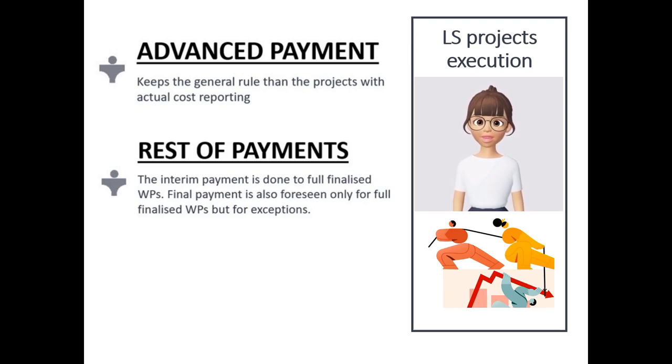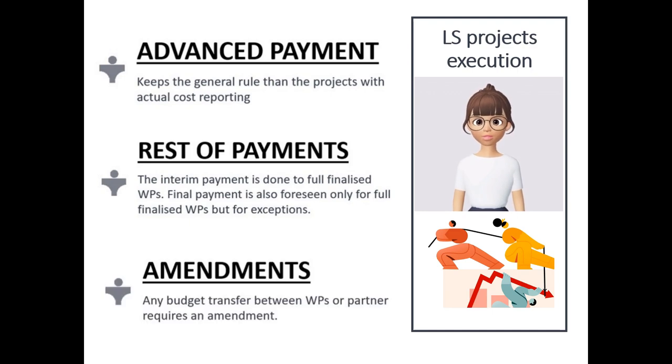There is an exception for work packages not finished, to receive a part of the funding planned for the tasks achieved. This exception will be studied on a case-by-case basis. If you want to transfer budget between work packages or partners, an amendment will be required.